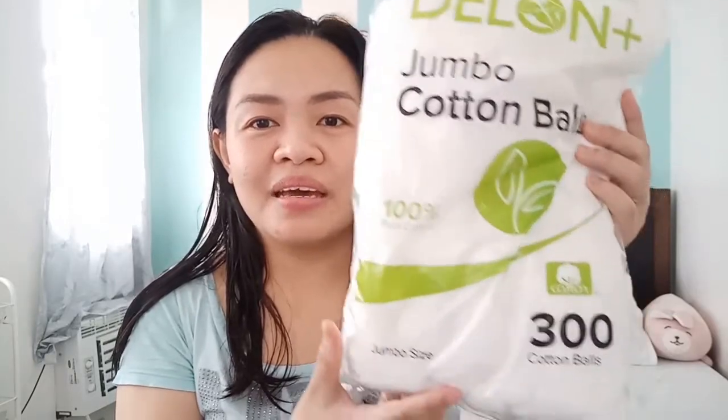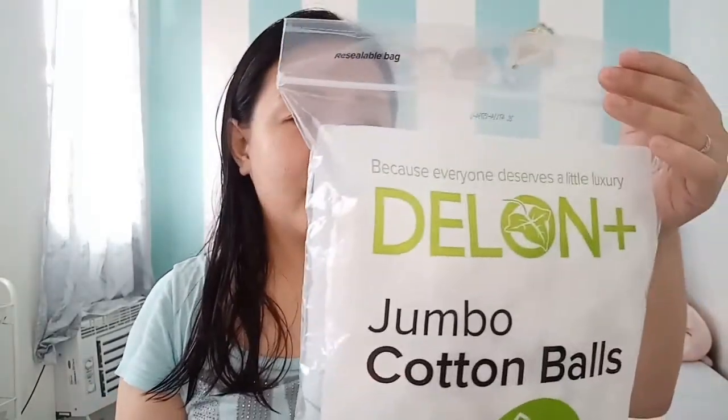For cotton balls, this one is from Delon — 300 pieces. Super sulit! I bought two packs at S&R. I love this because the balls are large. Compared to those bought at the supermarket, which are cheaper but smaller, these larger balls mean you only need two or three per use. Ileana is 4 months old and I've only gone through one pack. It's around P200-P300 and the cotton fibers are thick — very different from regular cotton balls.